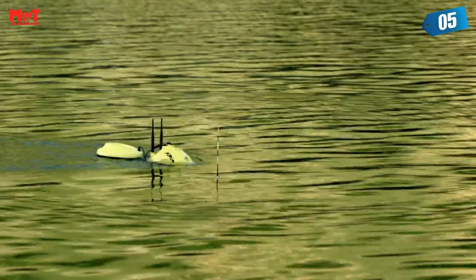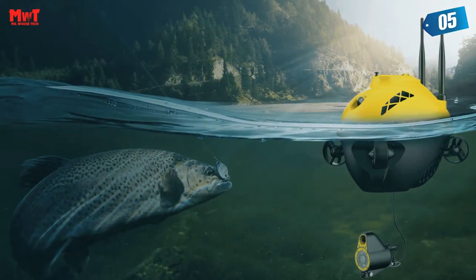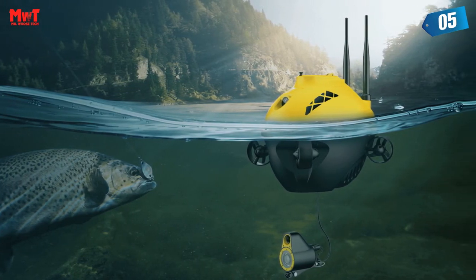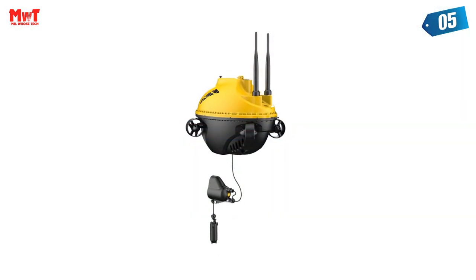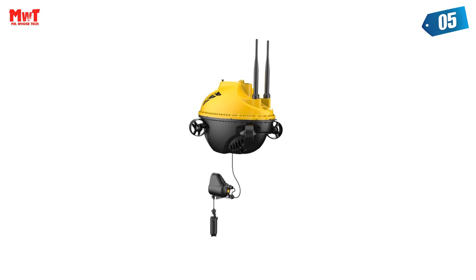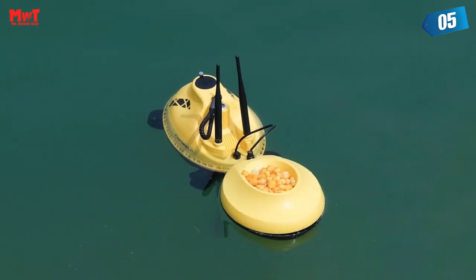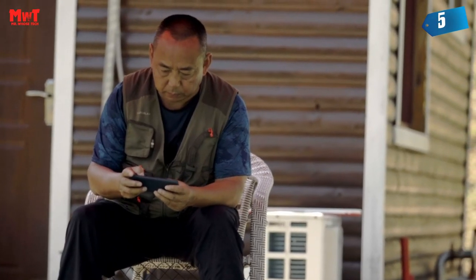The F1 Fish Finder is equipped with a high-definition camera, allowing you to observe underwater images in real-time after connecting with a smartphone, enjoying beautiful underwater scenery or catching fish. The F1 Fish Finder carries a 4,800mAh lithium battery, which can be used continuously for six hours, and the battery is replaceable, making the Fish Finder's use time even longer.